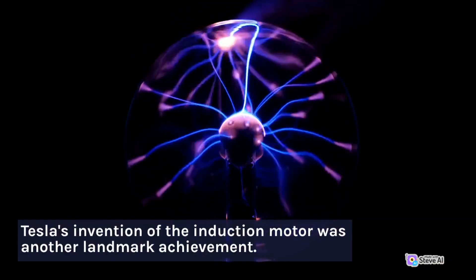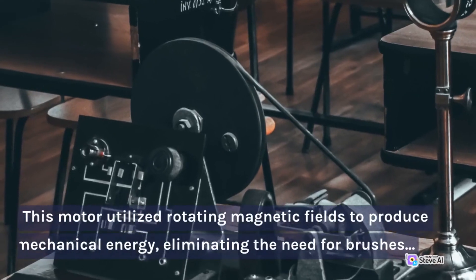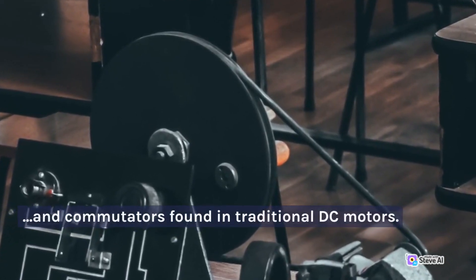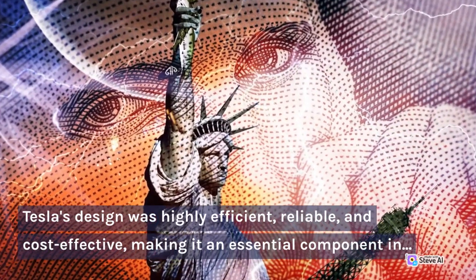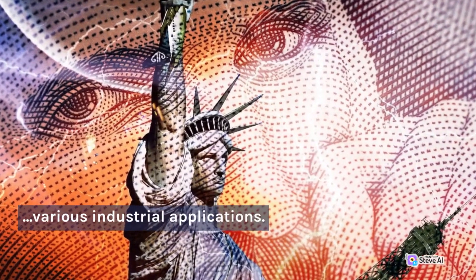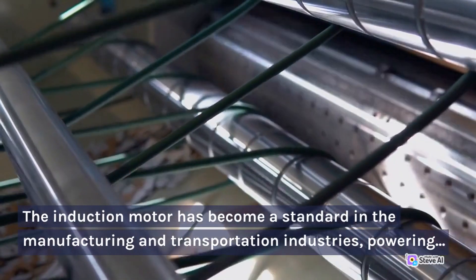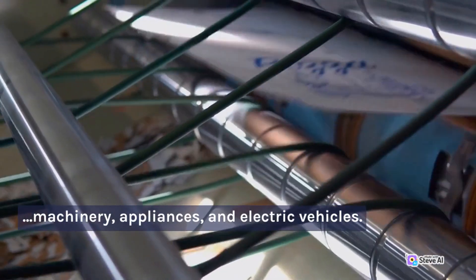Tesla's invention of the induction motor was another landmark achievement. This motor utilized rotating magnetic fields to produce mechanical energy, eliminating the need for brushes and commutators found in traditional DC motors. Tesla's design was highly efficient, reliable, and cost-effective, making it an essential component in various industrial applications. The induction motor has become a standard in the manufacturing and transportation industries, powering machinery, appliances, and electric vehicles.